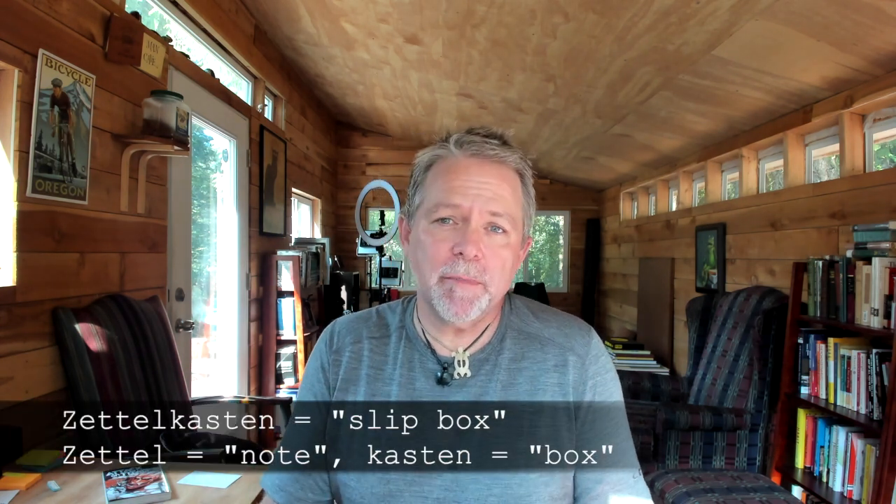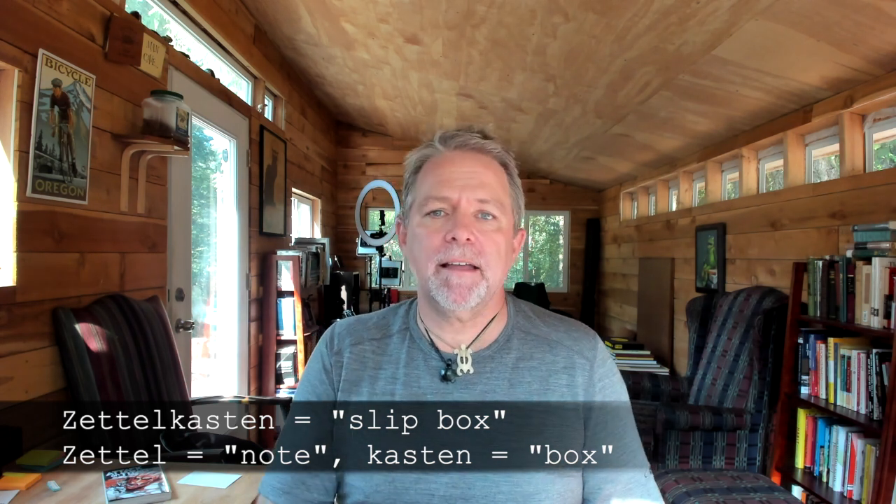Enter Zettelkasten. What's Zettelkasten? It's kind of a strange word — it's German. Zettel means note and Kasten means box, so Zettelkasten means note box or slip box. The Zettelkasten method is a method of taking notes that allows you to use your notes in a way that helps you do research and write more effectively. This system has a history going back hundreds of years, but it's become prominent recently thanks to a German researcher named Nicholas Luhmann, who used this method to compile over 90,000 individual notes and became a very prolific researcher and writer.